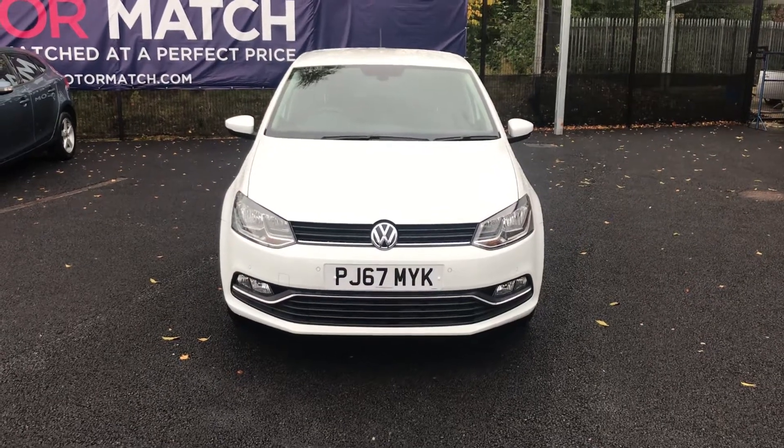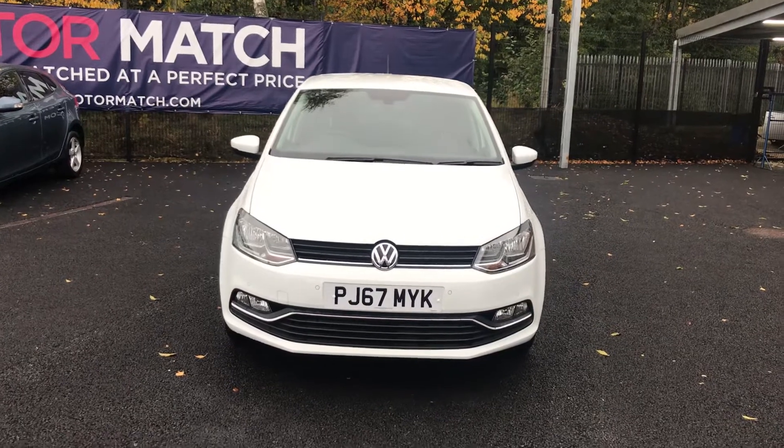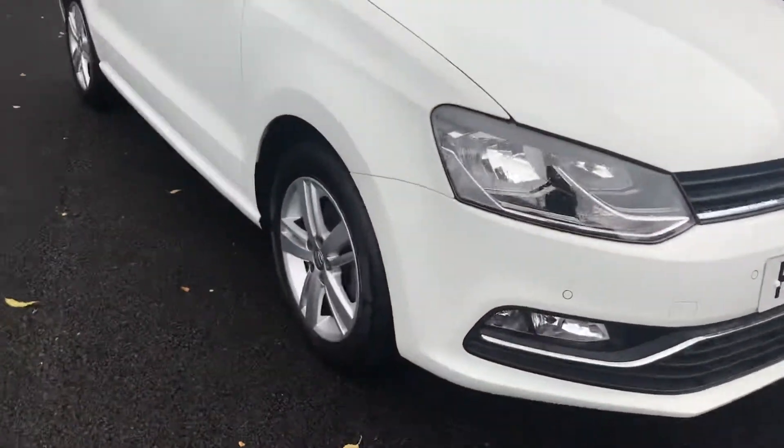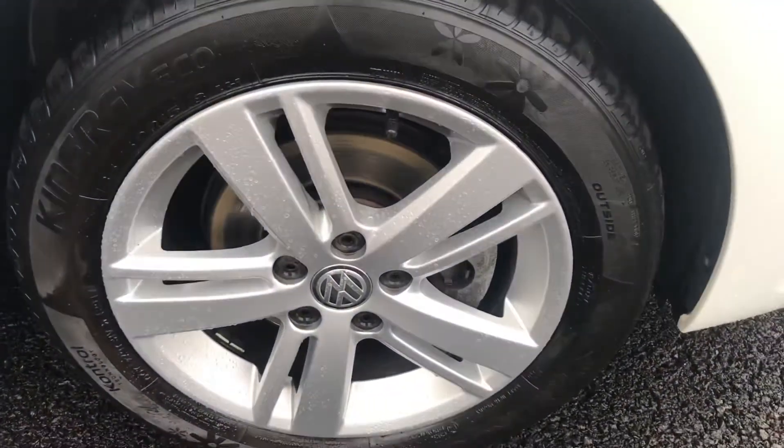Hello and welcome to Motor Match Bolton. Here today we have this absolutely stunning Volkswagen Polo. This comes with alloy wheels with your anti-theft wheel bolts, as you can see here. You've also got your badge detailing in the centre.